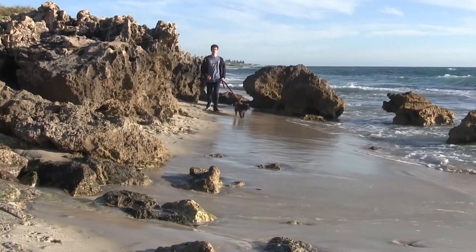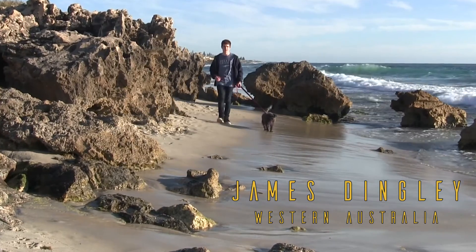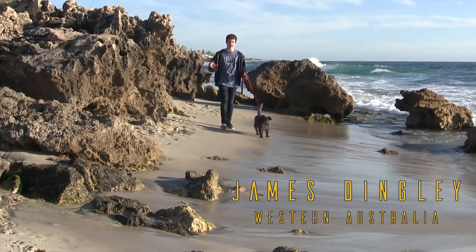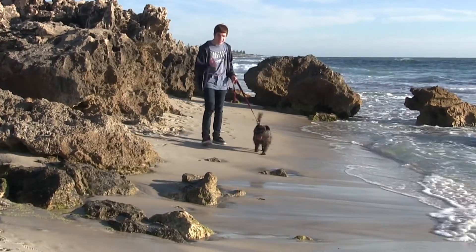Earth is a truly remarkable place, but I've been hearing about other worlds beyond our solar system. How do scientists discover exoplanets, and how do we know what they're like? You know what Cassie? Let's find out.